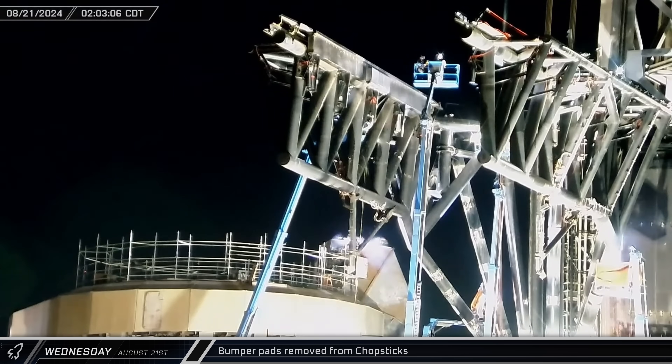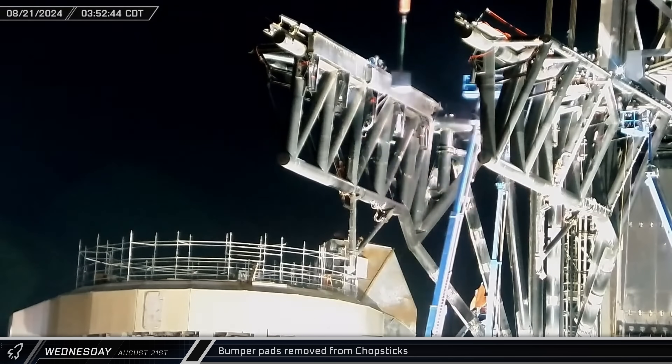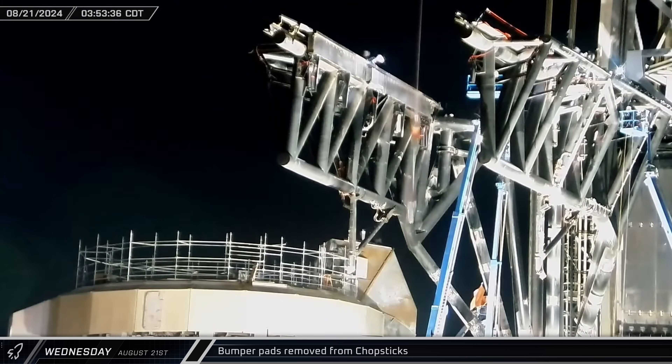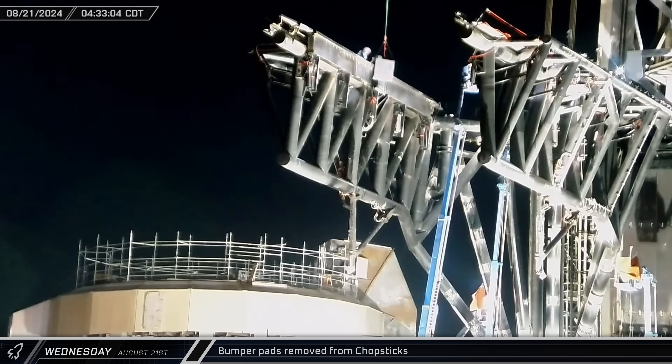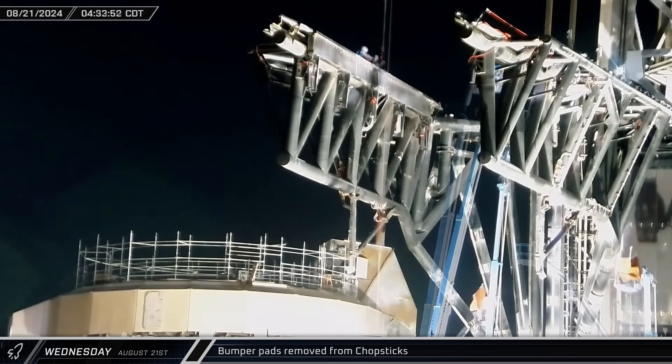Workers began removing the bumper pads from the chopsticks on Wednesday morning, starting with the left stick before moving over to the right. It's not yet clear if this is due to an issue with how they performed, if SpaceX is removing them for further inspections, or if this current design is just not reusable.